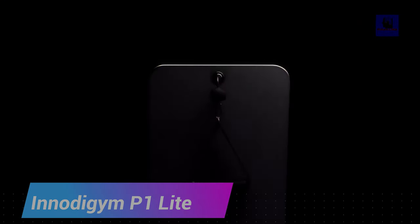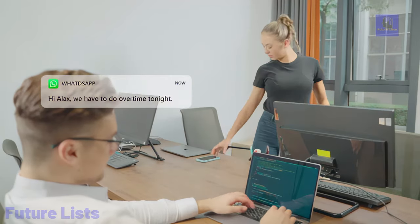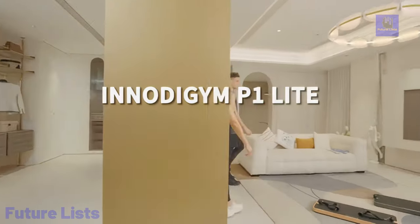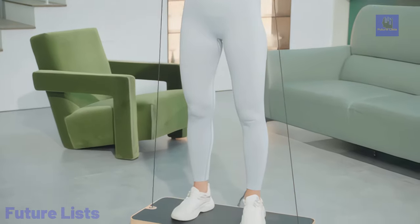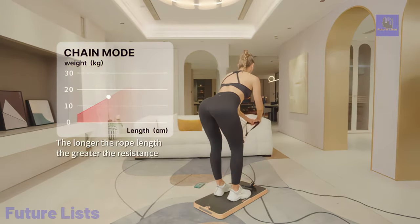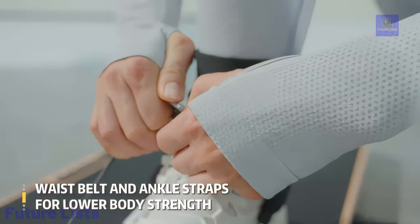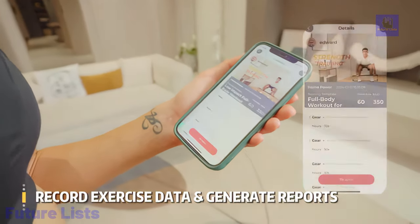Experience a revolution in home fitness with the NOD Gym P1 Lite, a compact powerhouse integrating convenience, versatility, and cutting-edge technology. With up to 133 pounds of digital weight and four training modes — standard, eccentric, chain, and speed — it caters to all fitness levels and goals. The standard mode offers foundational strength training, while the eccentric mode focuses on controlled resistance for muscle activation and growth. The chain mode elevates endurance training with seamless transitions between exercises, and the speed mode boosts explosive power through dynamic movements. Enhance your fitness journey with the innovative smart application, providing personalized guidance, structured routines, and diverse training options.